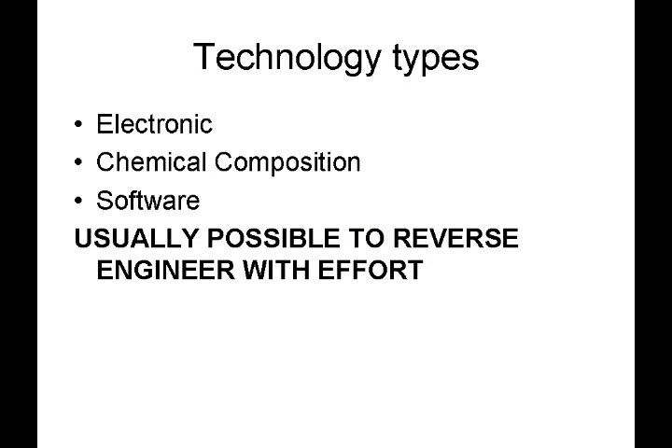For some of these technology types, it's usually possible to reverse engineer with a certain amount of effort. Electronics, for example, can be disassembled and probed, and for those who are skilled and motivated, integrated circuits can be examined and it may be possible to reverse engineer a chip. In fact, semiconductor companies file many, many patent applications each year because they know that others skilled in that field could reverse engineer things with the tools they have. Chemical compositions can be analyzed through a variety of techniques to gain information regarding compounds and the percentages present. Software can be disassembled by professionals to learn the inner workings of many software-implemented inventions. So while these technology types are typically a little more difficult than mechanical inventions to reverse engineer, it is still possible for someone who's motivated.